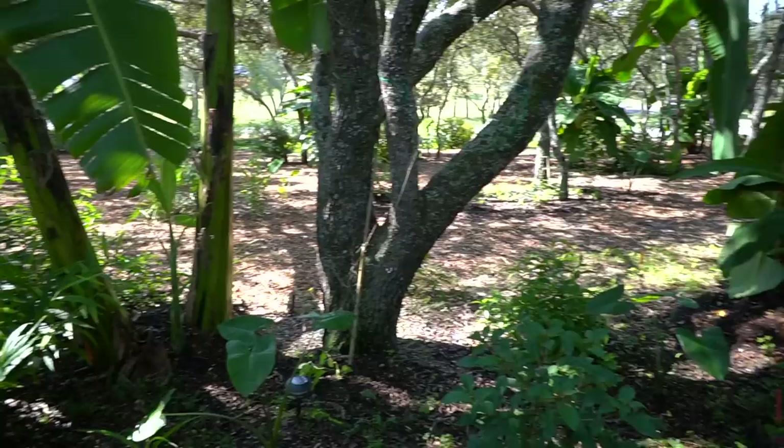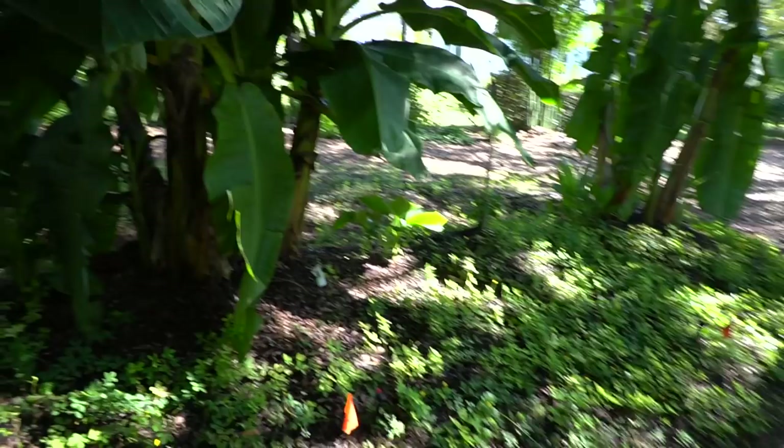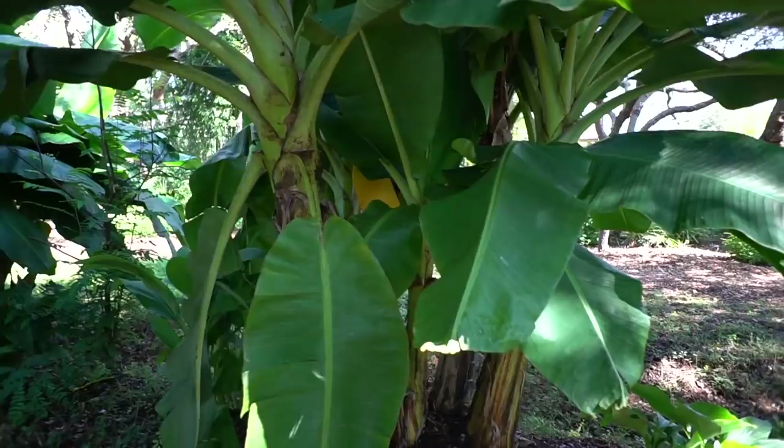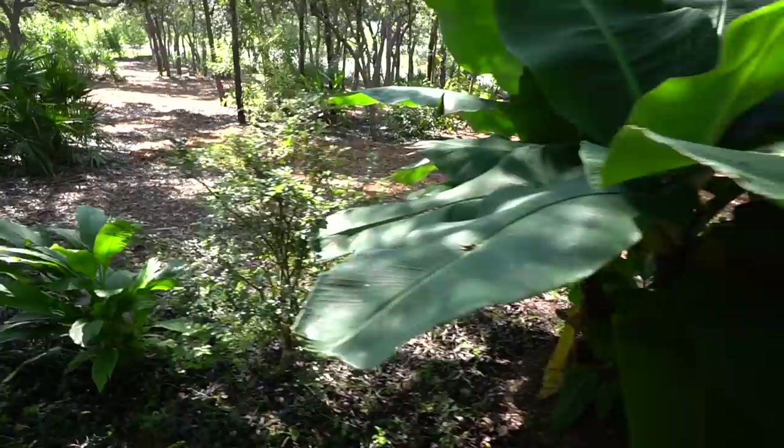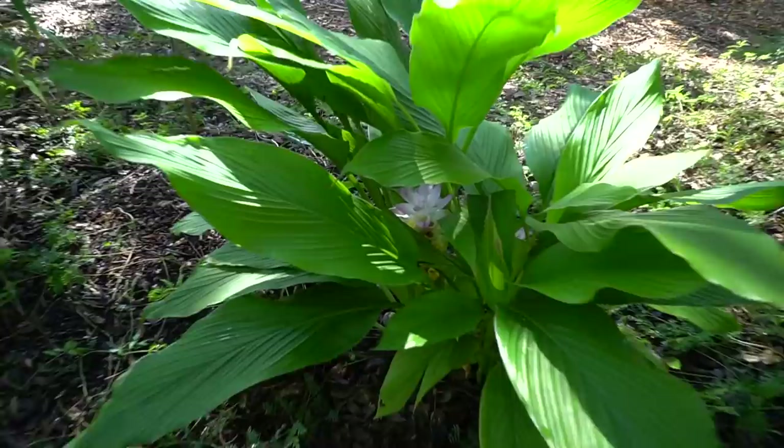Here are some really dwarf bananas — I believe these are Namwa. This is a much bigger banana variety on this side. Here's one of our jaboticabas, and turmeric with flowers. Pineapples in the understory — they actually do quite well in dappled light, and they took the cold really well. Penny and Dan told me they got some brown edges on a couple of them but they all came back fine and now they're harvesting pineapples. My friend Josh Jameson over at the Heart Institute has also posted about this recently. Pro tip: definitely worth trying pineapples in the understory.